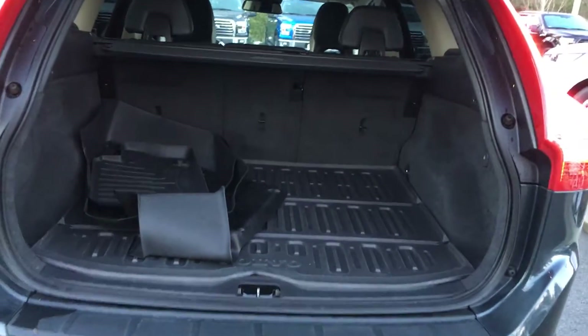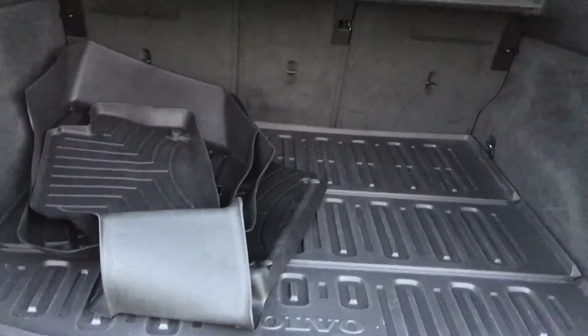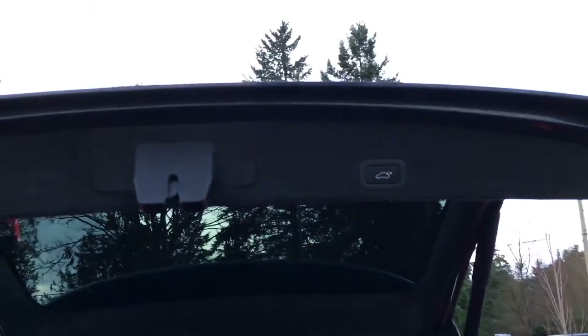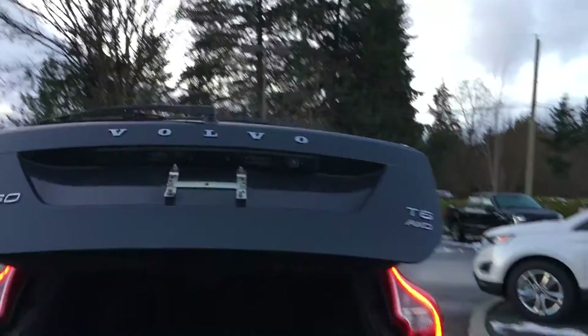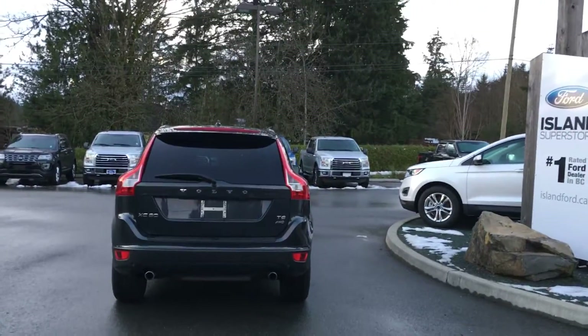You have a nice all-weather mat in the cargo area, as well as extra mats for the back seats. You also have a tonneau cover, lots of storage, and there's a 12-volt outlet there. When you're ready to close up, you can simply put your hand up to the right and push the release button — it'll power down for you nice and securely, stopping partway and then going all the way down.